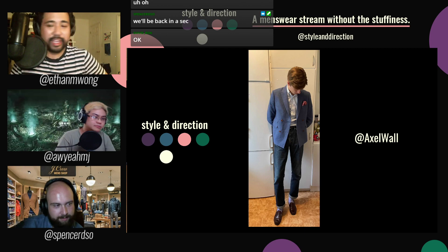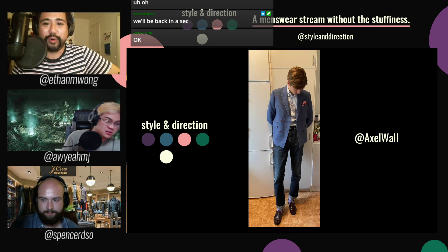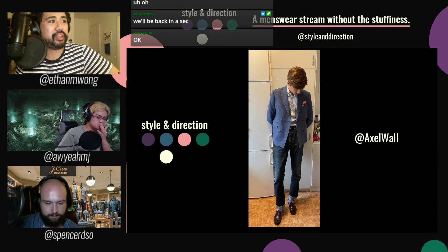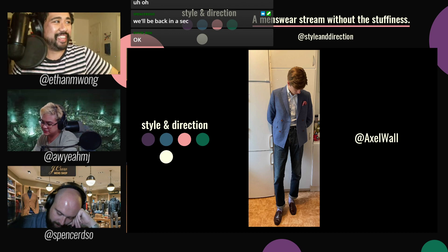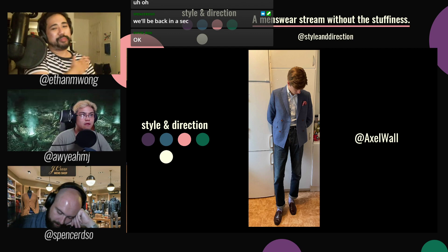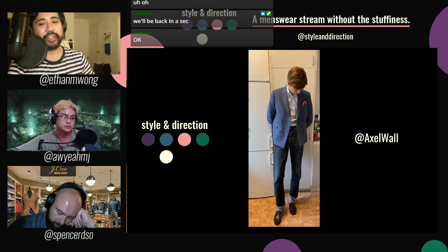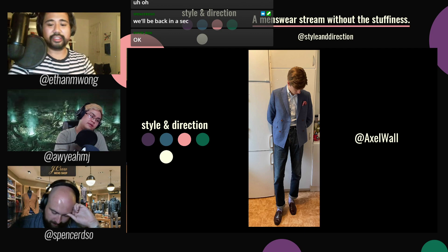Speaking of OCBDs, we got the king of mod himself — Axel — wearing a really interesting four-on-two double-breasted jacket with an awning stripe or bengal stripe button-down collar shirt, some nice slim jeans with a cuff, lavender or periwinkle socks, and some penny loafers. A little blues clues action. Yeah, really cool — a little pop of color in the breast pocket too. We're gonna be talking about color in a couple of episodes, it's planned. If you haven't seen Axel wear a DB before, it looks really good. Thank you, Axel.